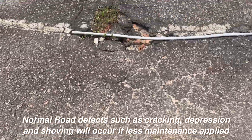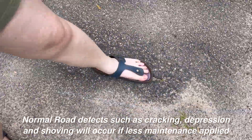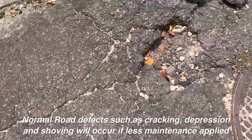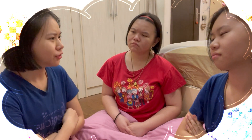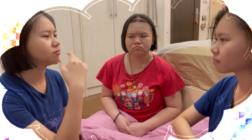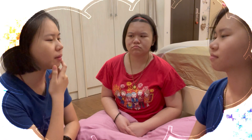Normal road defects such as cracking, depression and shelling will occur if less maintenance is applied. Do you know we will use over 500 billion plastics every year? Do you know one in three fish in our oceans have ingested plastics? Well, that is the truth. How can we solve this problem? Let's save our earth.